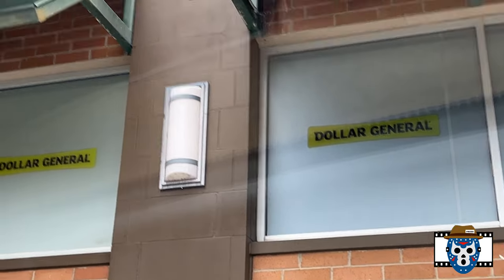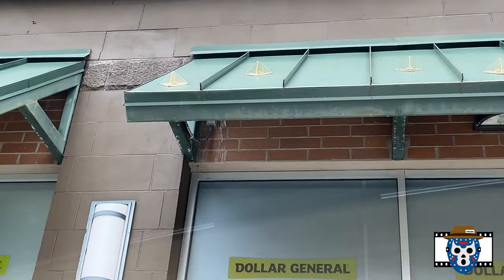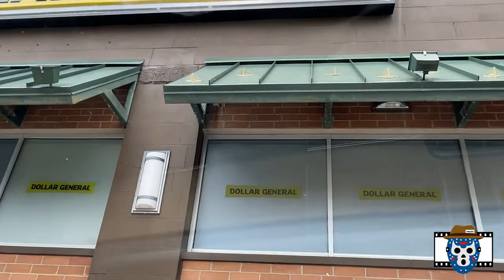Sometimes they even have Blu-rays, so I found a couple of those, but I also found a couple other titles. Let's get into the Dollar General, look around in the store, and then come back and I'll show you what I picked up. Let's get into that DG right there — Dollar General — see what we can find. Just looking for some cheap options, got nothing to do at lunch so just wanted to check out a store.